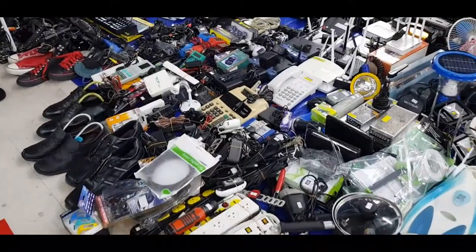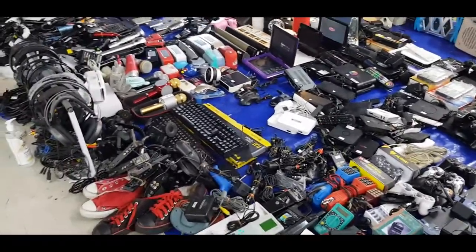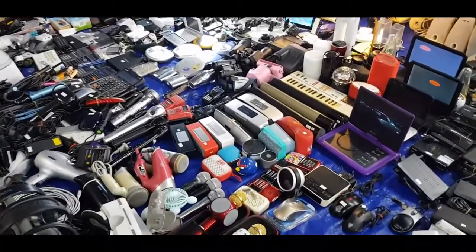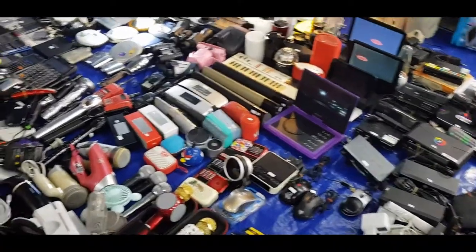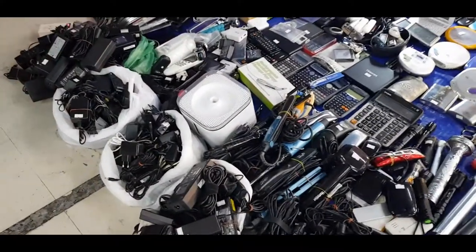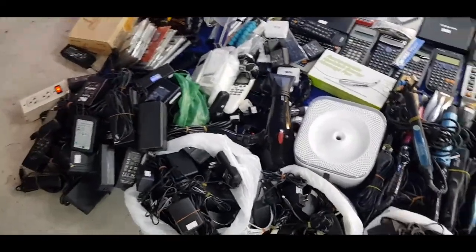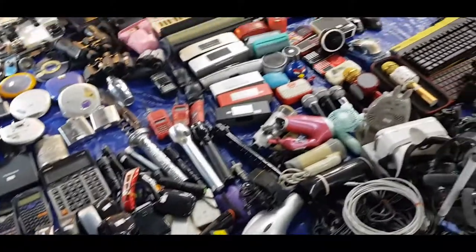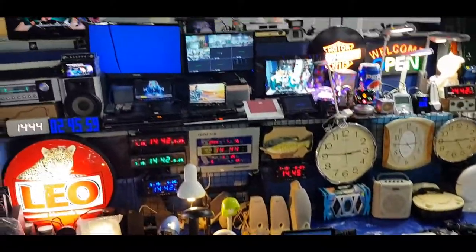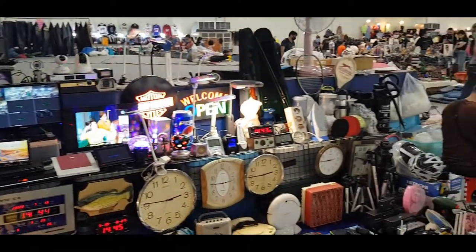They also have used telephones, used DVDs, microphones, earphones, headphones, speakers, chargers, and laptop chargers — around 250 bucks, some are 150 bucks. They also have DVD players, cameras, TVs, radios, and wall clocks.